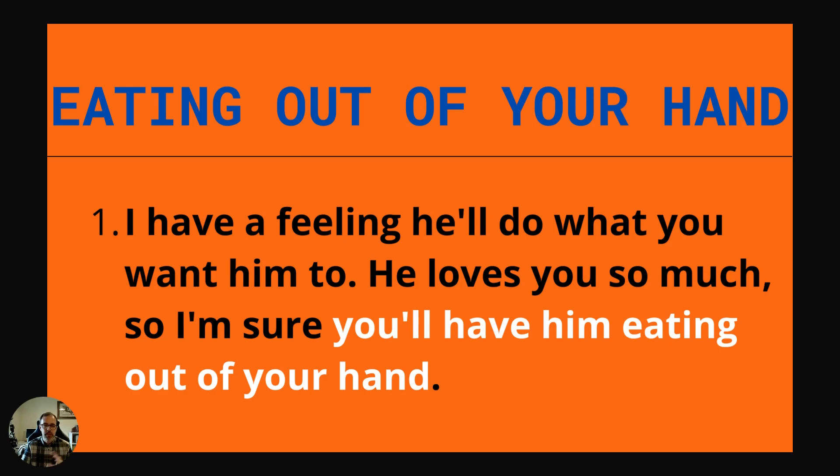Eating out of your hand — this one is figurative. It's not actually about eating. It's about having people doing whatever you want for you. Example: I have a feeling he'll do what you want him to. He loves you so much, so I'm sure you'll have him eating out of your hand. Whatever she would ask for, he would do it for her.